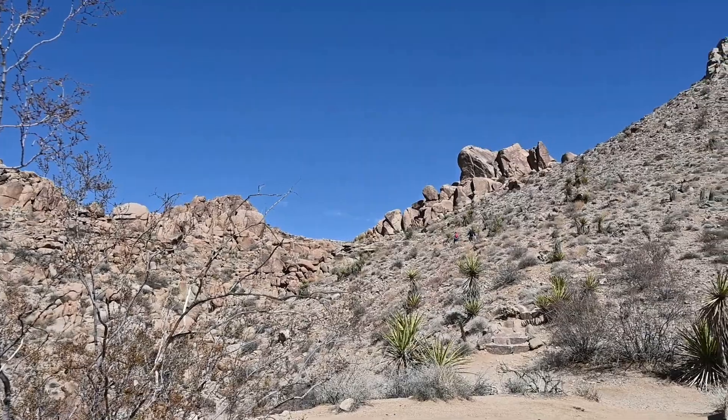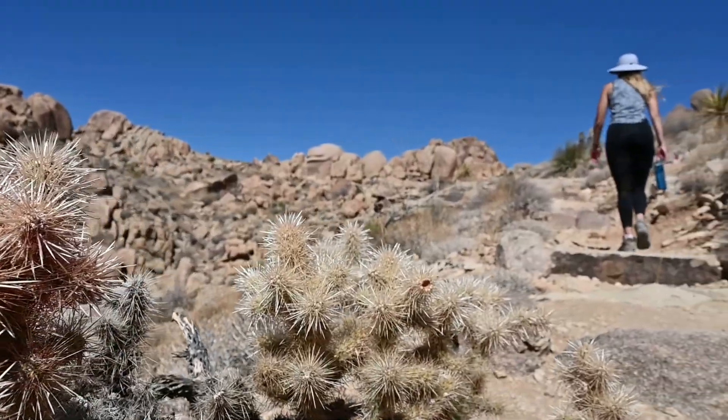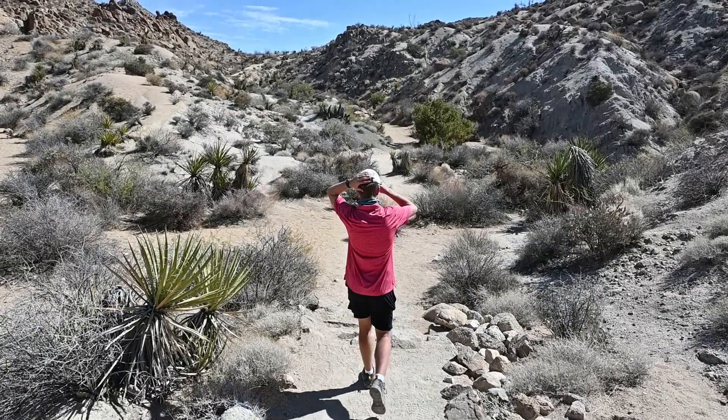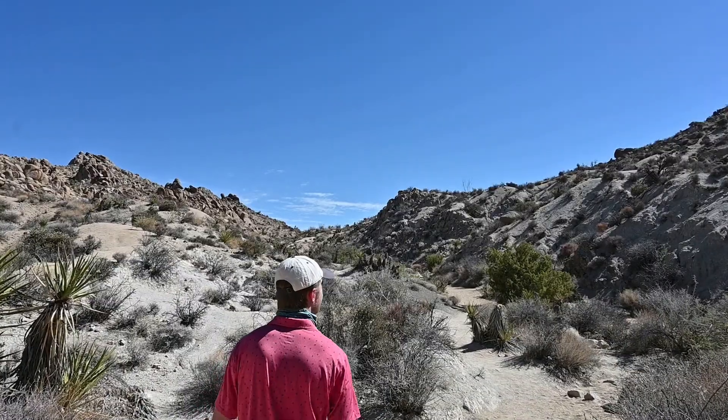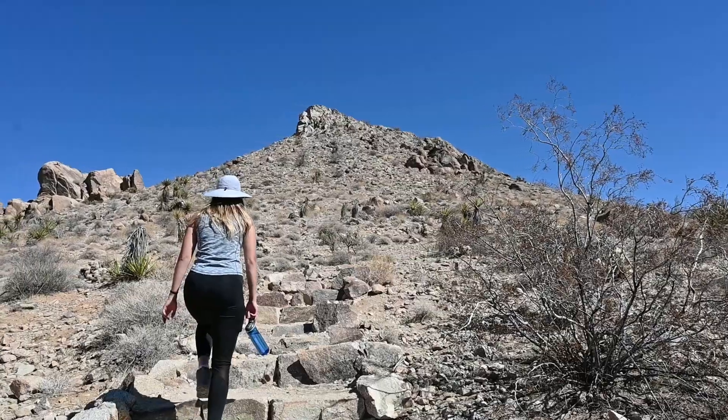Something unique about this park is when you look around there's just so many different textures — all the different rock formations around you and the plants. All Trails said this was an easy hike, but high key it just looks like it's uphill from here. Let's do it.